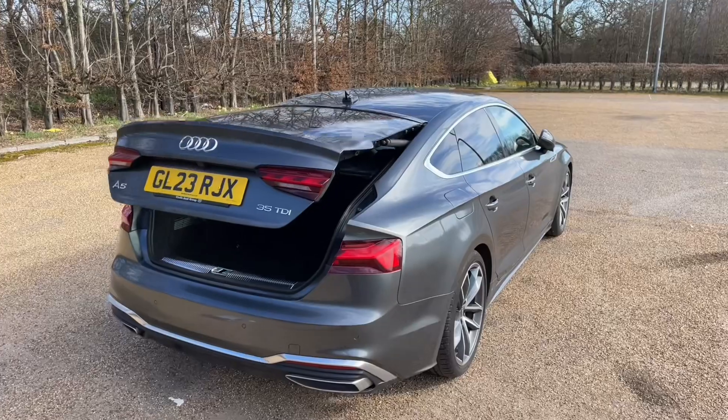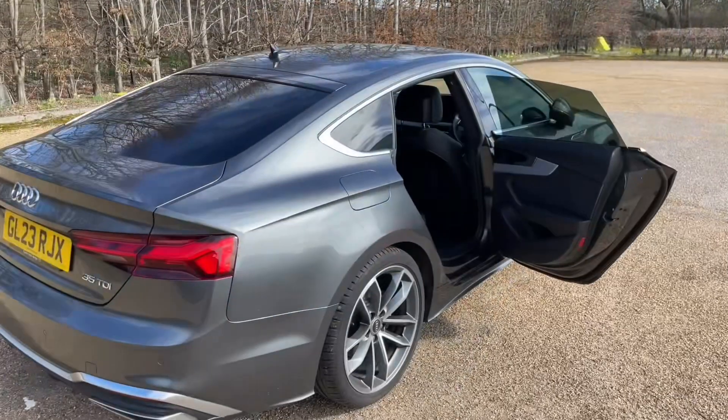The rear seats are finished in the same high-quality finish found elsewhere in the car. They offer plenty of room for passengers to be as comfortable as possible, with plenty of leg room. They also feature ISOFIX mounting points for children's car seats and accessories, making it a perfect family car as well.